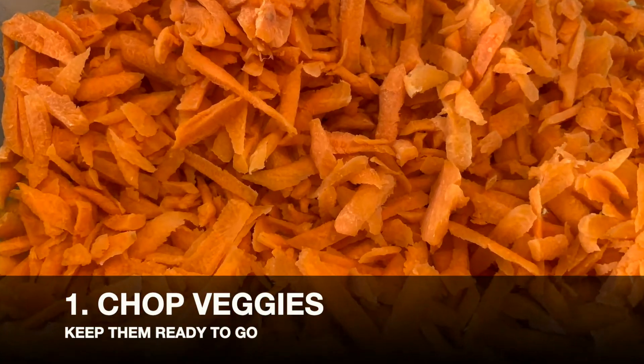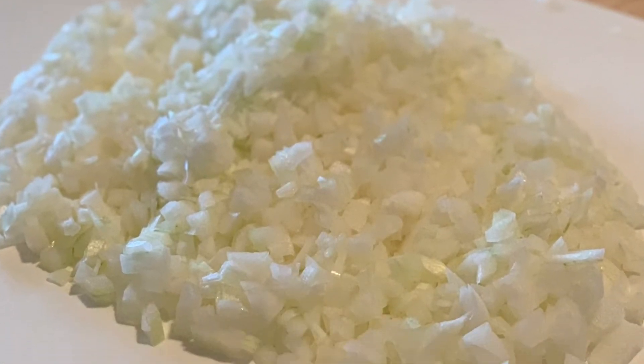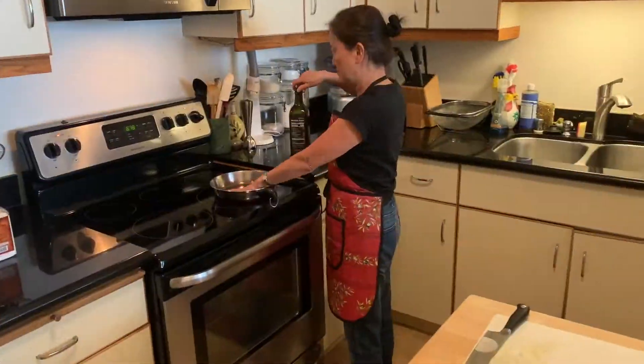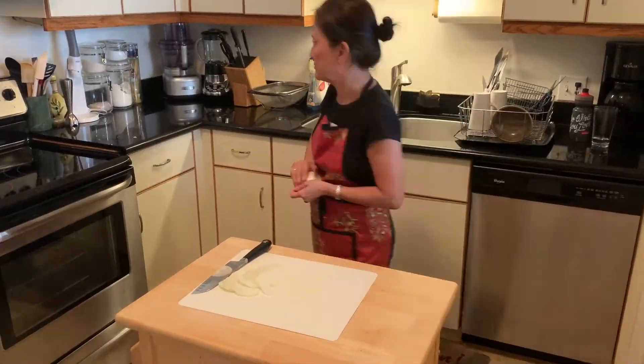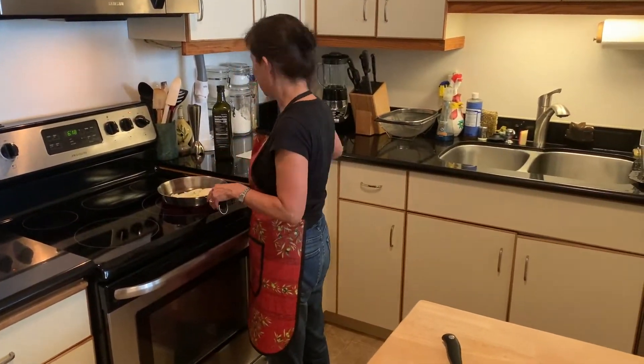Number one: just chop some vegetables and keep them ready to go. For example, these asparagus — you can eat them as a snack or crudités, or chop them smaller and use them raw in salads. If you don't like to chop, many grocery stores have pre-chopped vegetables. Why is this important? Because if you don't do this, you will be repeating this first step every time you cook — washing your vegetables, finding the tools, cleaning up. These time costs add up, not just when eating them raw, but also when making cooked dishes.